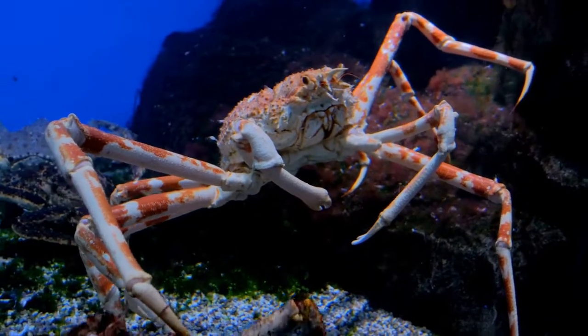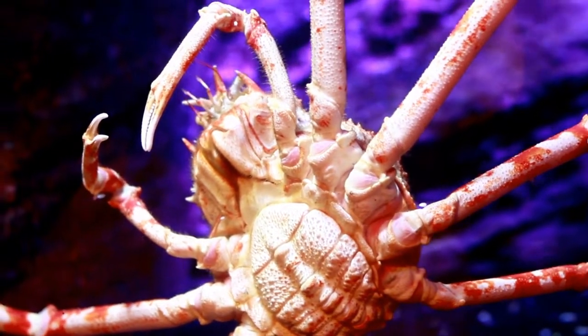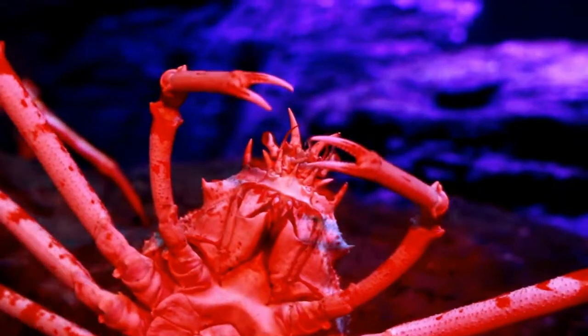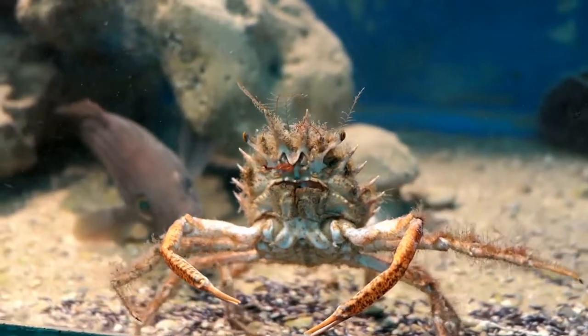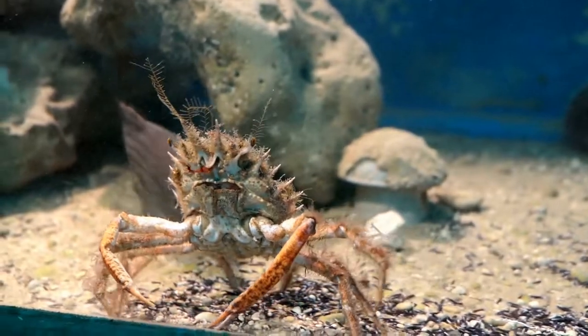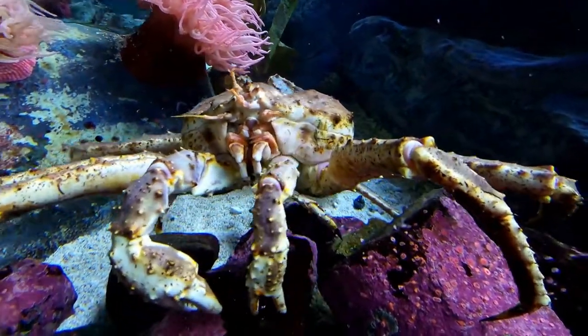Of the 60,000 species of crustaceans on Earth, Japanese Spider Crabs are the largest, spanning up to 12.5 feet from the tip of one front claw to the other. They're also one of the world's largest arthropods — animals with no backbone, external skeletons, and multiple jointed appendages.